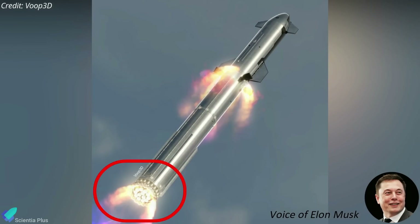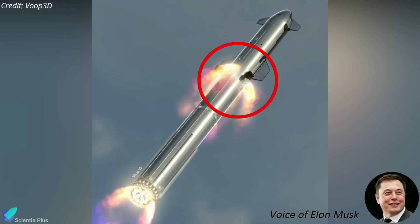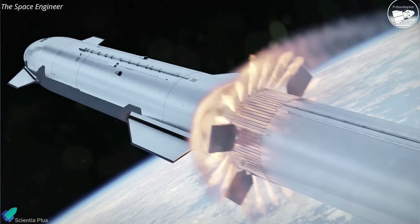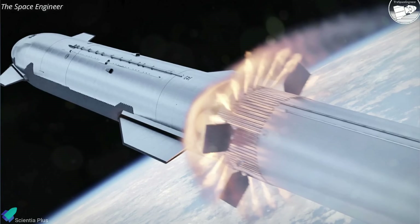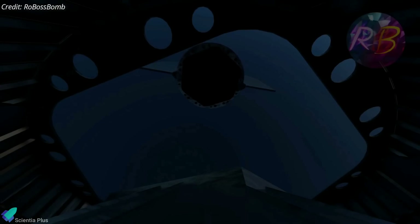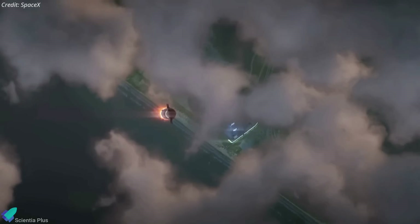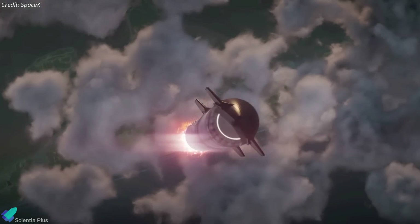"So we shut down most of the engines on the booster, leaving just a few running, and then at the same time start the engines on the ship or upper stage — which obviously results in kind of blasting the booster, so then you've got to protect the top of the boost stage from getting incinerated by the upper stage engines. You don't want to be coasting. You don't want to be in a situation where the engines are not on, because you just immediately start falling back to Earth. There's a meaningful payload-to-orbit advantage with hot staging."